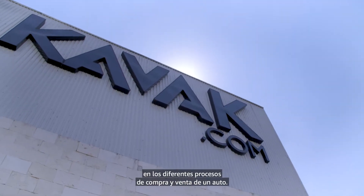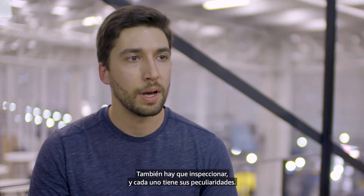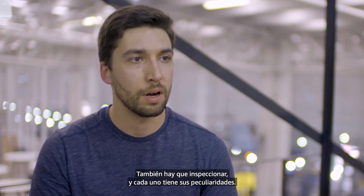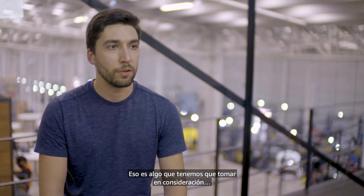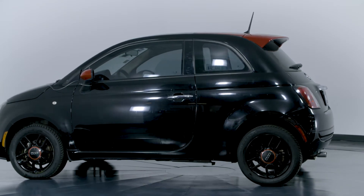There's a lot of complexity in the different processes of buying and selling a car — it's not just buying and selling. You also have to inspect a car, and every single car is different. That's something we have to take into account when we decide on what price to offer for a car and what cars we recommend you to buy on Kavak.